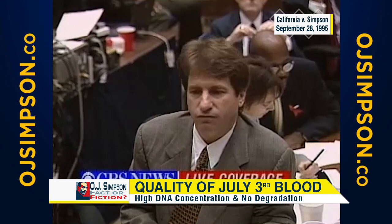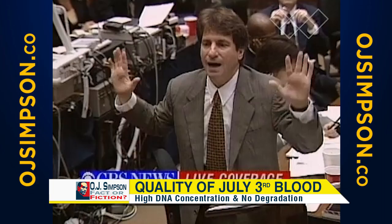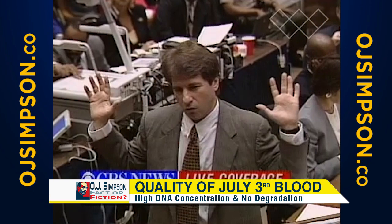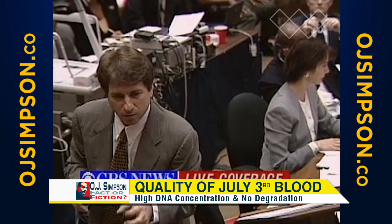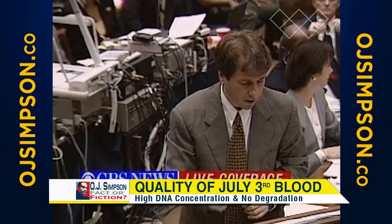The prosecution is now saying, well, it's on a different surface than the Bundy blood drops. Bundy blood drops are on cement. This is on a metal gate — a painted metal gate. So there's something magical about this that will prevent it from degrading at all in over three weeks. Remember, blood drop number 50 is just a few feet from this bottom portion of the gate, very close to the surface and subject to all the same environmental insults.